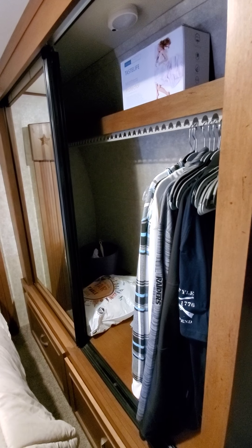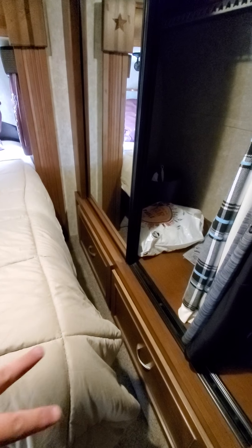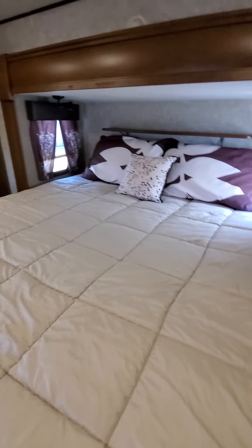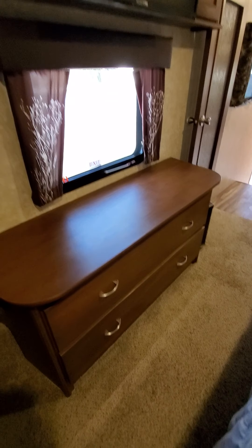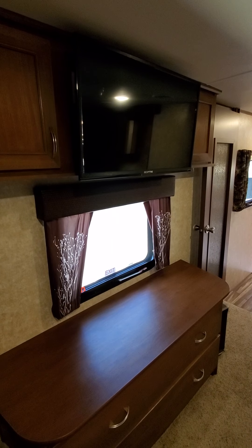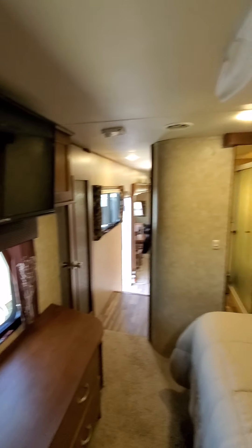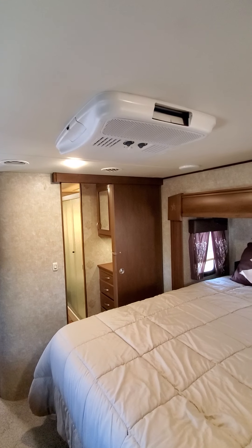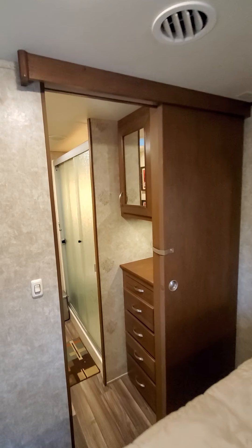Here's the large clothing area. There are two drawers down there, and then there's another dresser here as well. There's a 32-inch TV with a DVD player built in. It does have additional bedroom air conditioning, so it has two AC units on it.